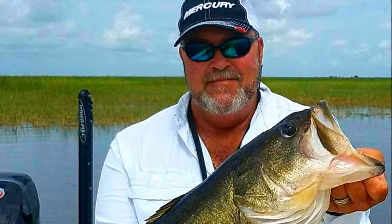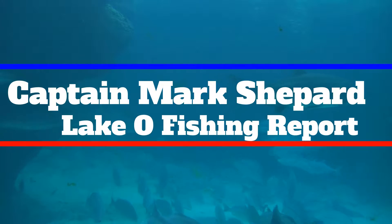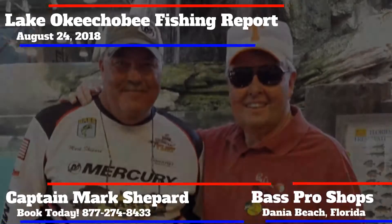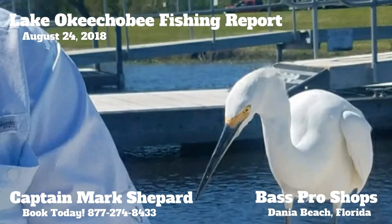Hello, this is Captain Mark Shepard with your Lake Okeechobee Fishing Report for Bass Pro Shops, Dania. Well, folks, the water level is at 14.57. It's kind of hanging in there around that area — it really hasn't moved a whole lot. But with that being said, that allows you to get in there and get back to the flats.